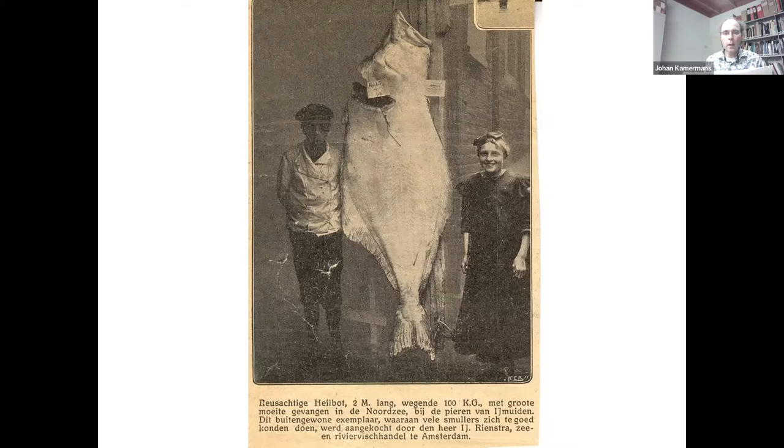His brother Jan, 10 years older, also ran a successful fish shop with a partner on Leidseplein — a prime location opposite the Municipal Theater, close to the large American Hotel and the luxurious fashion palace. In 1930, he started a major renovation of his shop, which had been opened shortly before the First World War.